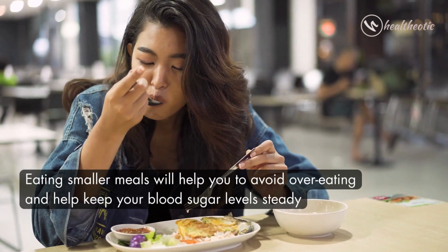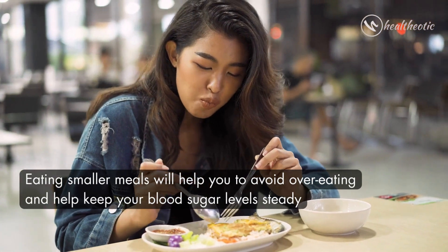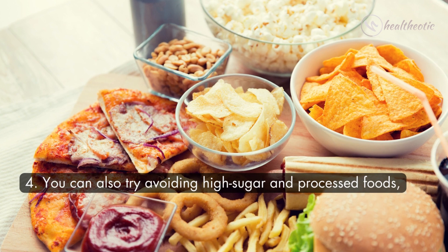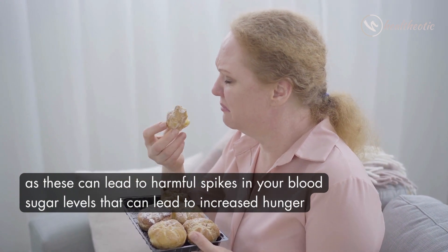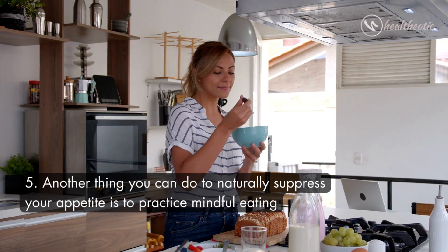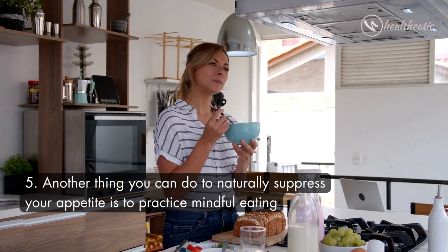Eating smaller meals will help you to avoid overeating and help keep your blood sugar levels steady. You can also try avoiding high-sugar and processed foods, as these can lead to harmful spikes in your blood sugar levels that can lead to increased hunger.